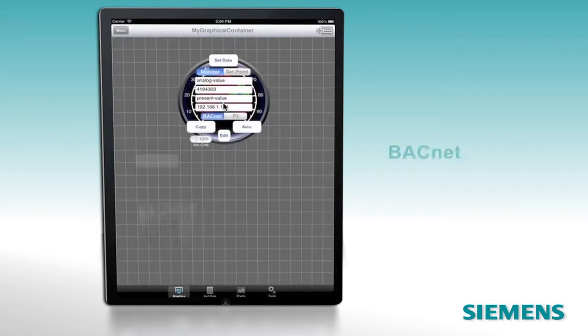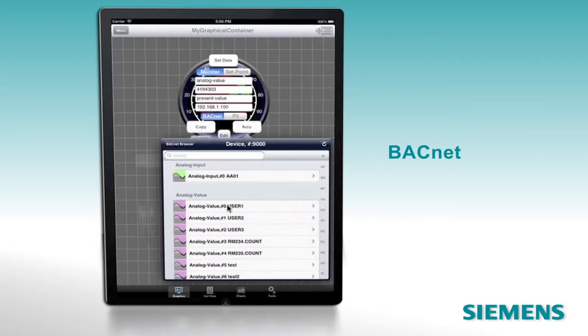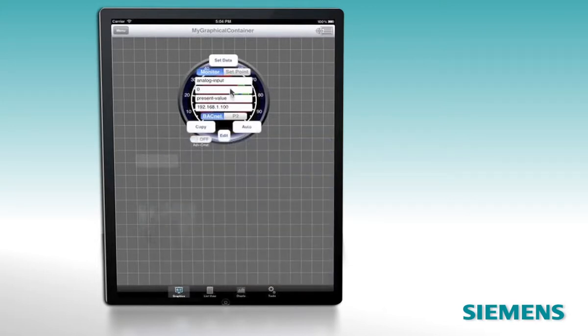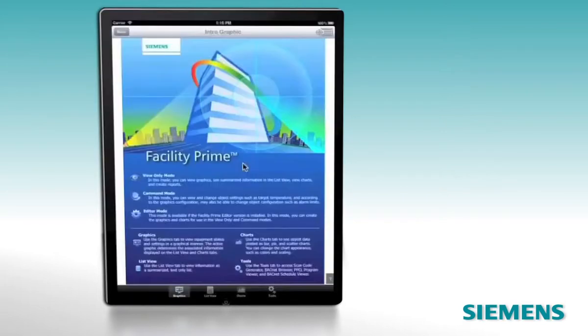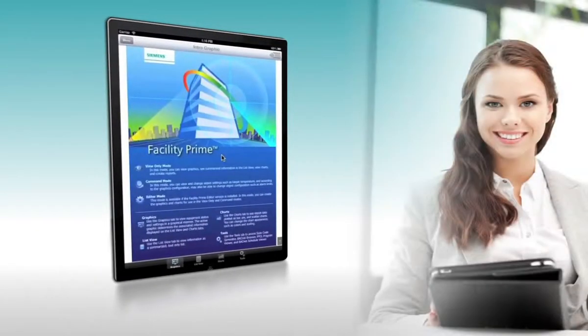It can be linked to either a BACnet point or a Siemens P2 protocol point in the building automation system. For BACnet points, FacilityPrime editor's auto-discover feature identifies both the panels and the points on the system. Then select a point and set the data to finish configuring the device. FacilityPrime enhances building automation control, saves time, and expands secure access to those who need it most.